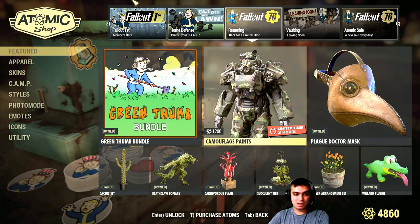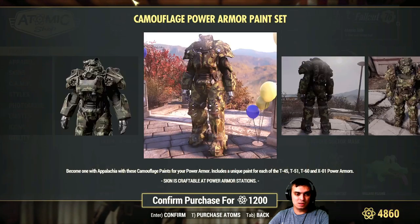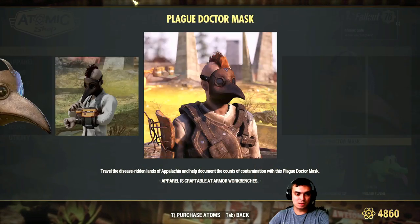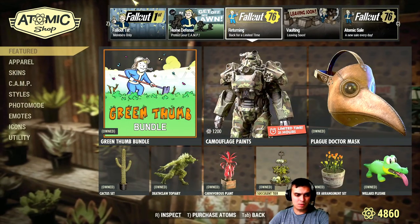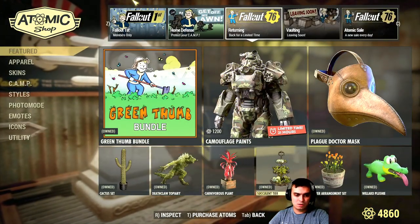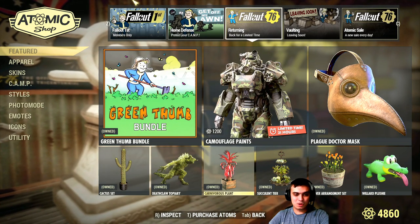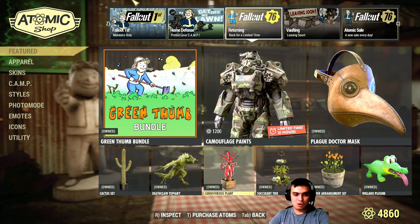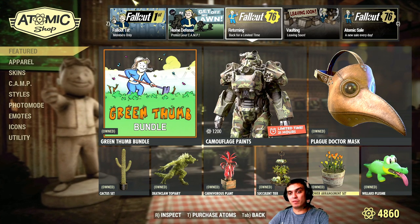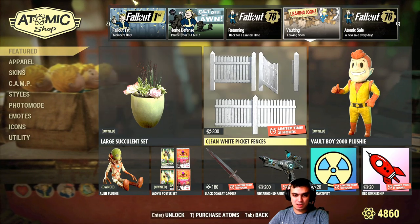Leaving today: the flash doctor mask, the green thumb bundle, the camouflage paints — this one has returned multiple times. The cactus set and the deathclaw — I would definitely recommend getting those two. To be honest, I'd recommend picking up all of the plants because they make your camps look alive, especially if you're not building survivor camps or something like that.